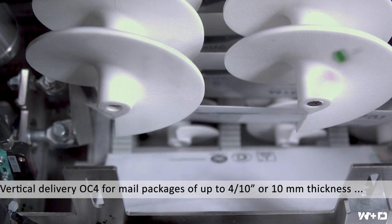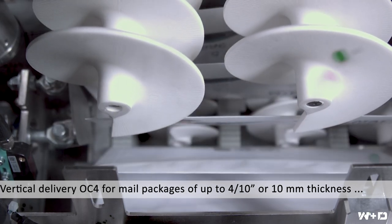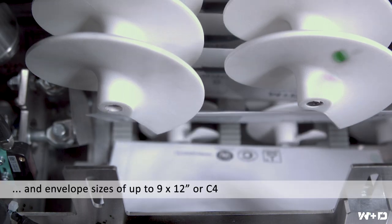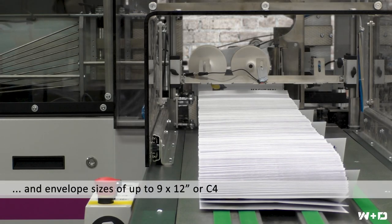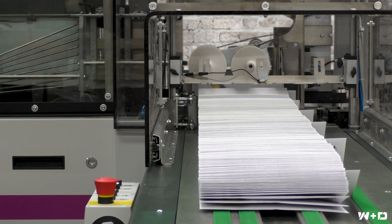The OC4 also handles thicker mail packages of up to 4 tenths inches or 10 millimeters and envelope sizes up to a U.S. 9 by 12 inch flat or European C4.